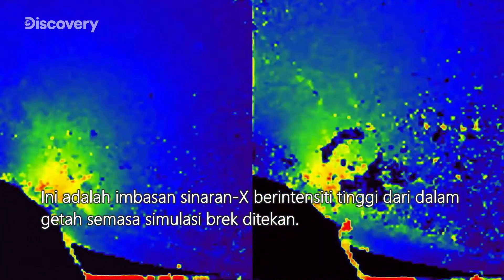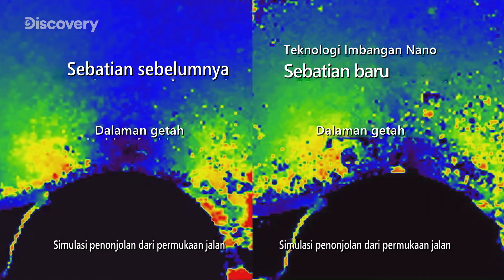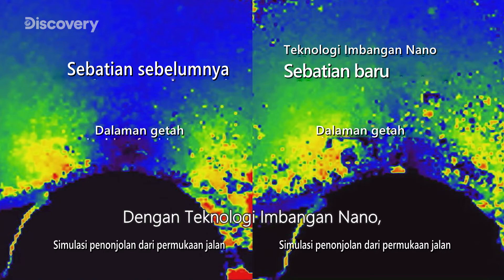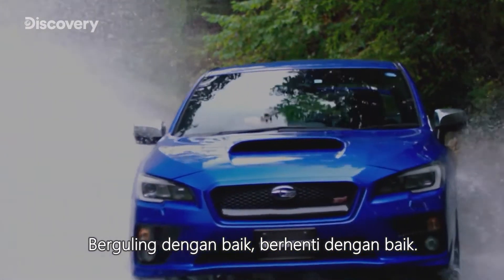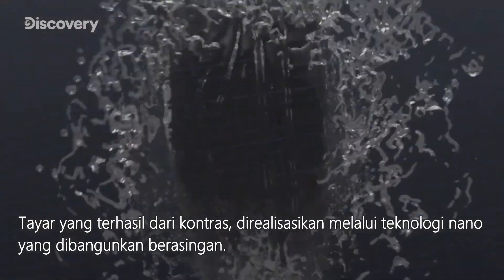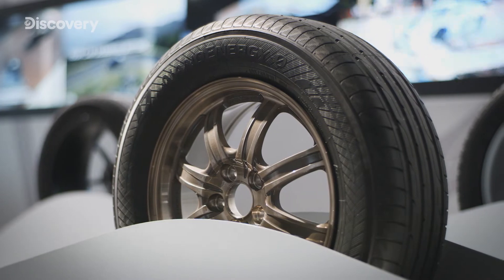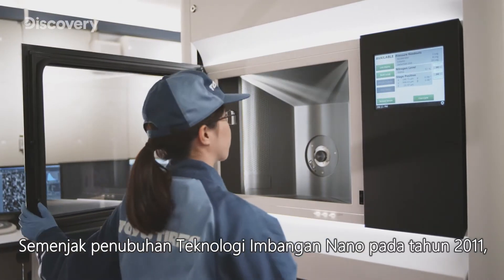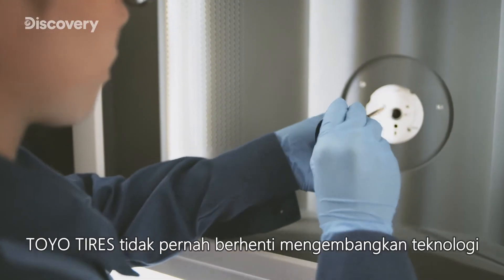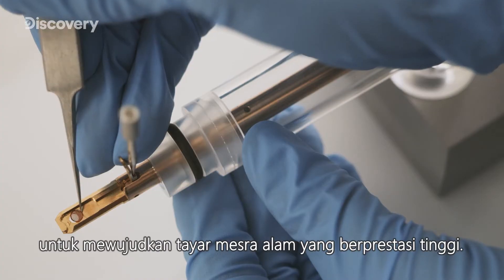This is a high-intensity X-ray scan of inside the rubber during simulated braking. Thanks to nano balance technology, the new rubber compound is able to apply friction in a balanced way — rolls well, stops well. A tire born of contrast, realized through independently developed nano technology. Since nano balance technology was established in 2011, Toyo Tires hasn't stopped evolving the technology to create even higher performance, eco-friendly tires.